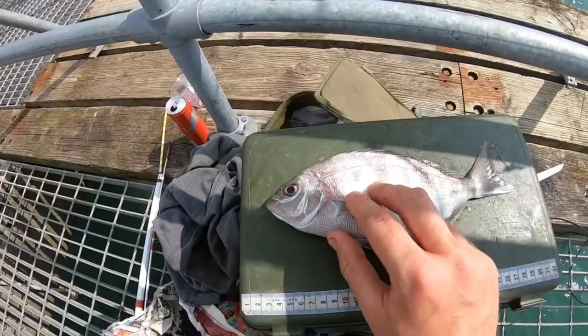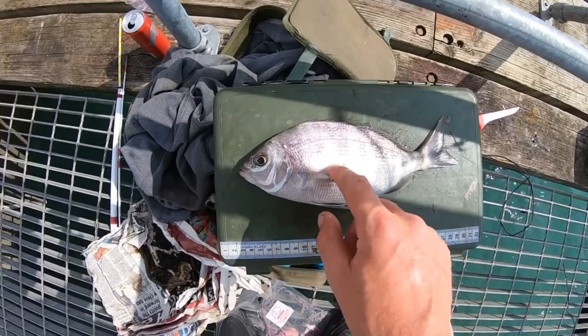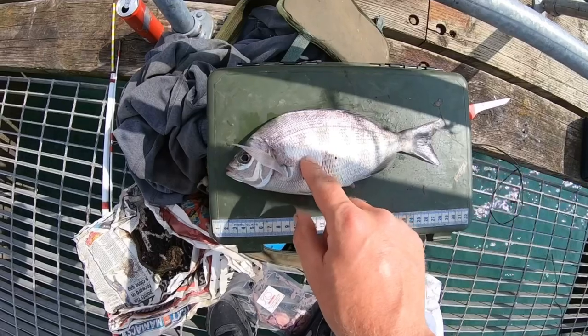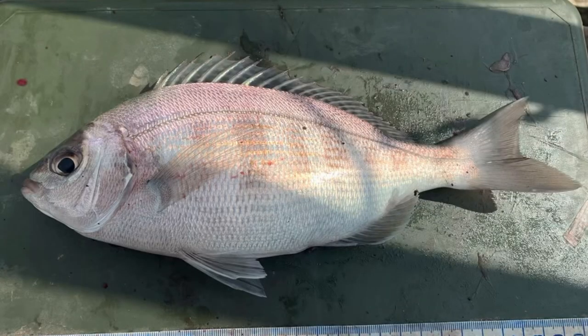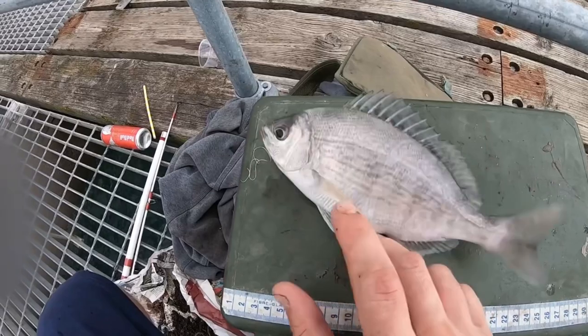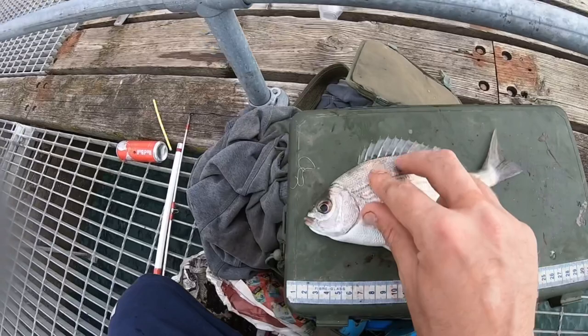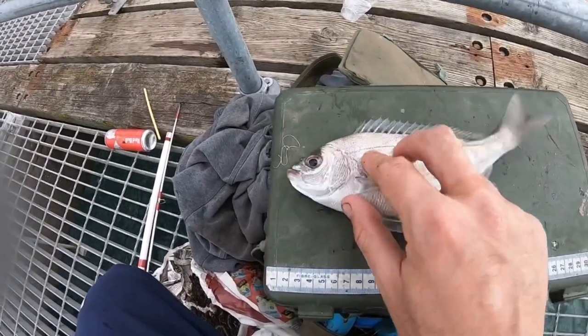Another bream - another nice little black bream on the three-hook flapper with squid, cast right out there. Gave an absolute cracking bite. Can't mind at that, going to get them chucked back. Another lovely bream - that one was actually on the drop shot with a little bit of ragworm. Yeah, it went ripping off - absolutely ripping off. Going to get that back so I can put some bait on the other one.